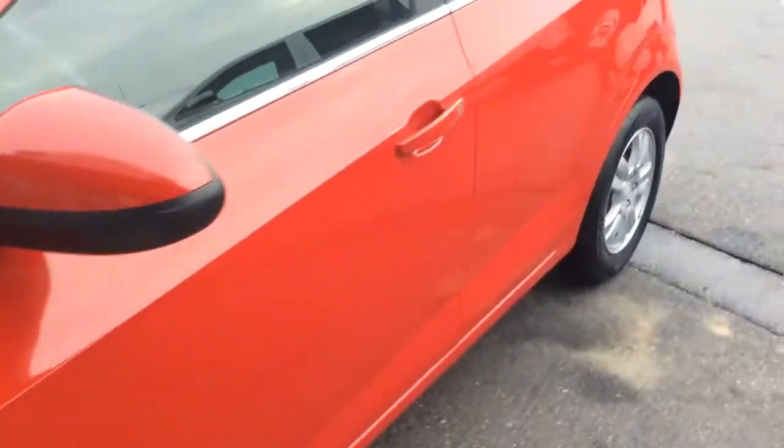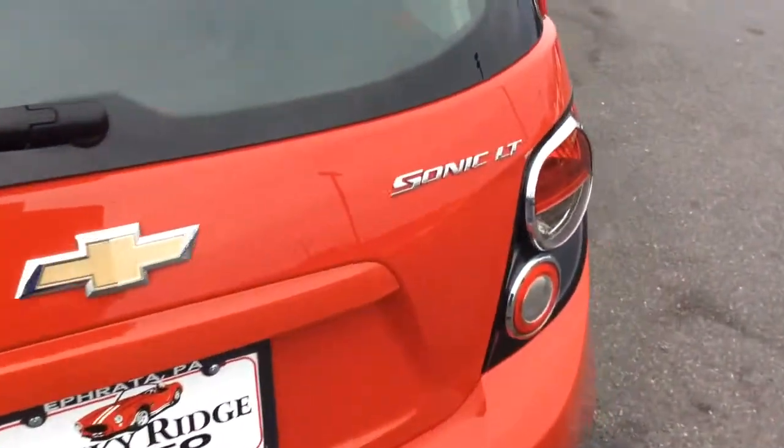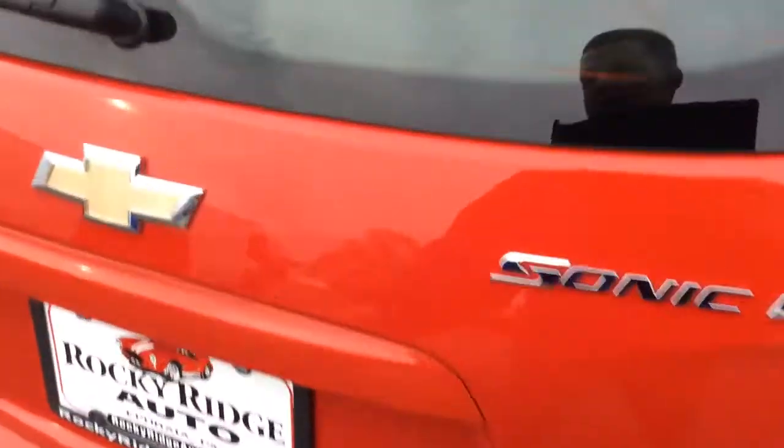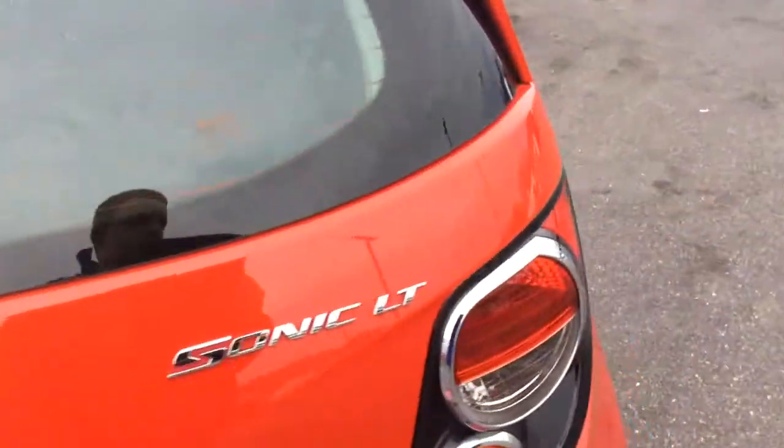Really sharp looking in the front. Love the color on it — Victory Red. It's probably the greatest color ever made, really a sharp looking red, one of my favorites. It's the LT Hatchback. The hatch pops up in the back, and the hatchback obviously gives you more space versus a sedan. This one has the cargo cover on it, which I like, and the second row seats fold down flat if you need them. It's a really sharp car.